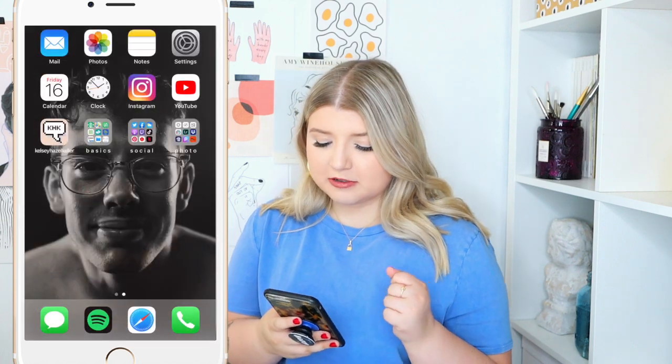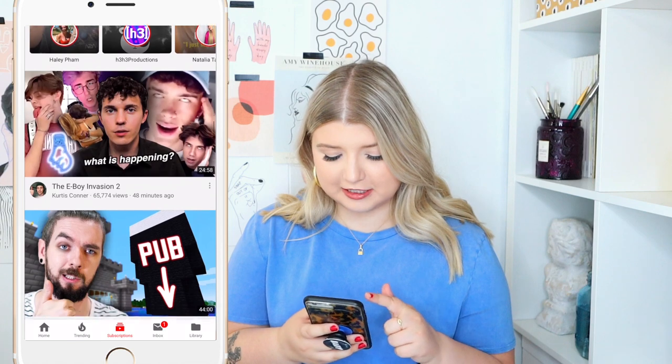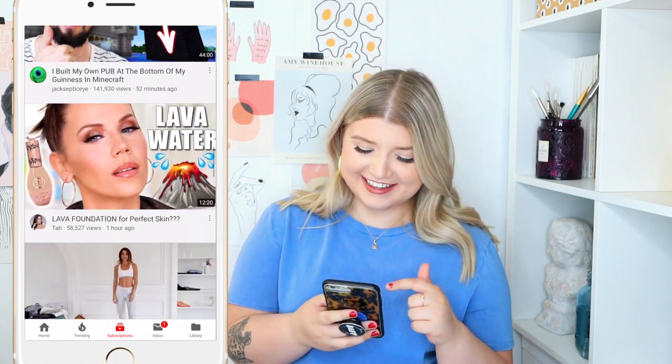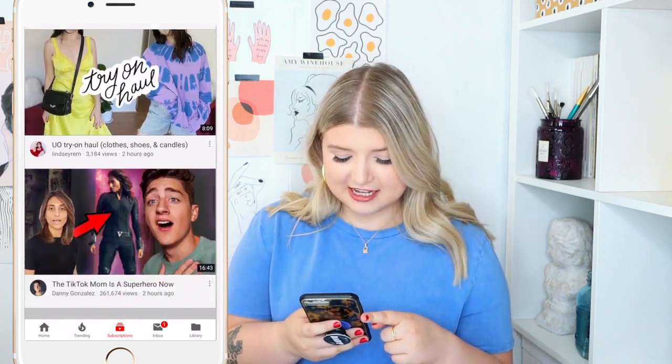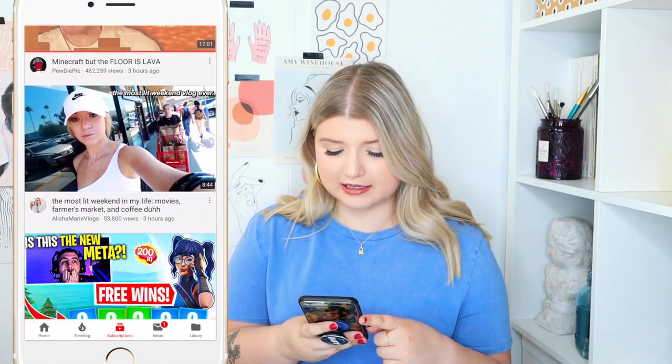Then we have YouTube. I literally am always watching YouTube. I was watching a Minecraft video — am I 12 years old sometimes? I don't know. But I'm literally constantly watching YouTube videos.